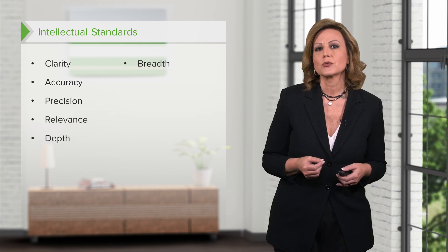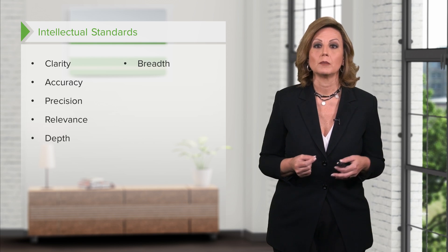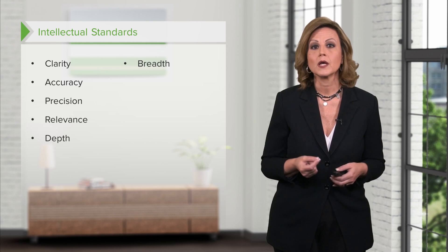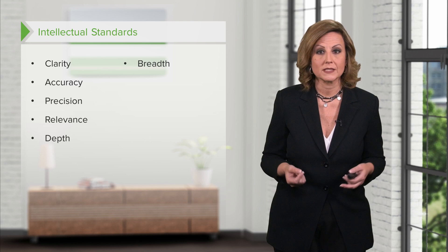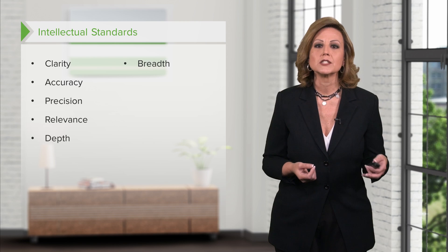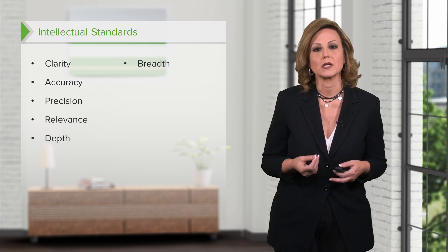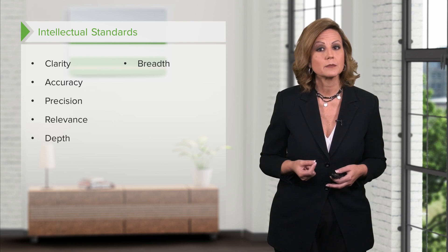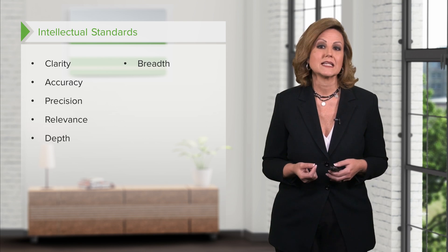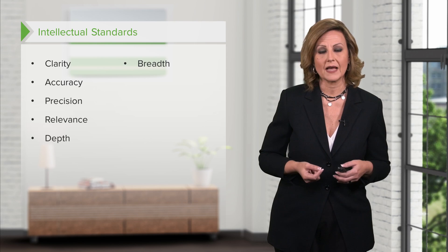Breadth. Situations may be very complicated in medical care, so one should look at the breadth of a situation from numerous perspectives rather than just one. For example, a person dying of cancer may want a do-not-resuscitate order while the spouse or children may be adamantly opposed. While an adult patient has the right to make this decision, family dynamics usually require that the feelings of other members also be considered. The healthcare provider may be in a position to provide support and help people arrive at a decision. In seeking breadth, one might ask if other perspectives or alternative actions should be considered.